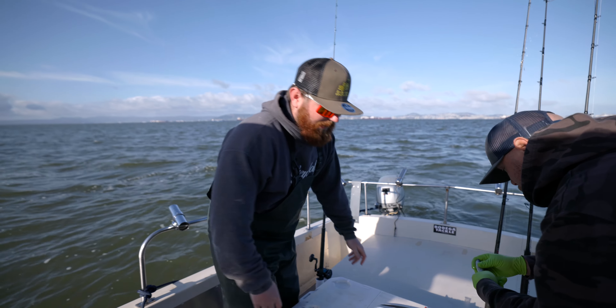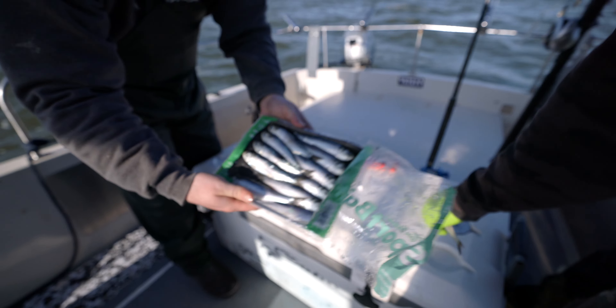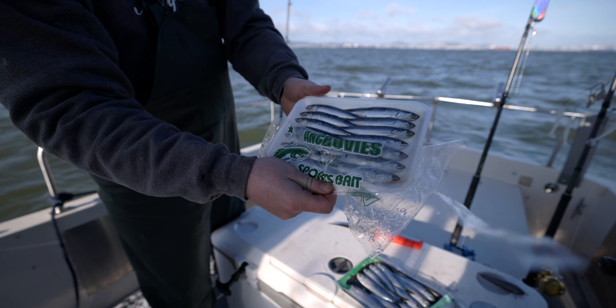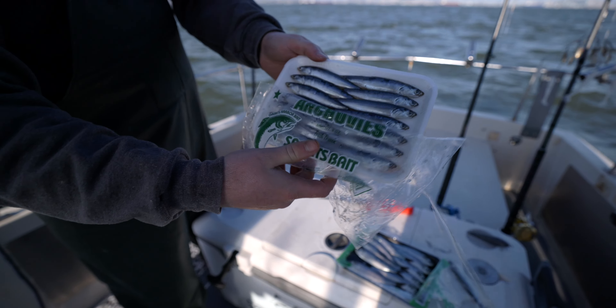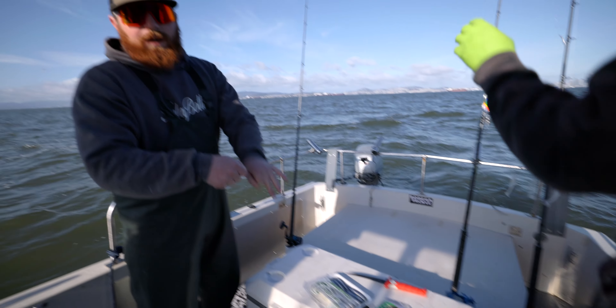The baits we're going to be fishing today: we've got some green label herring, the larger size — that's all we could find. And then anchovies. I wish we could find the bigger ones but that's all they had. We're going to do the sex herring so you have a little bend to them, behind a dodger.